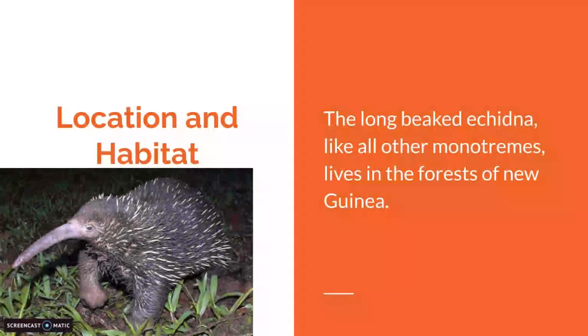Location and Habitat. The Long-Beaked Echidna is one of the few monotremes that doesn't live in Australia — it lives in the forests of New Guinea, while all other monotremes live in Australia.